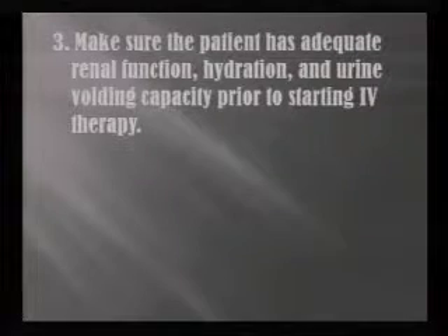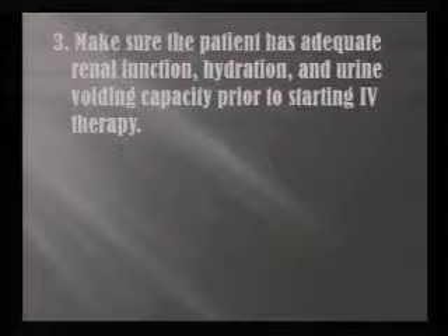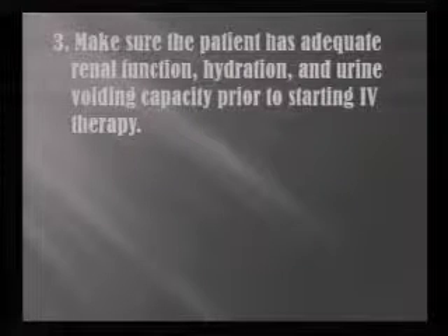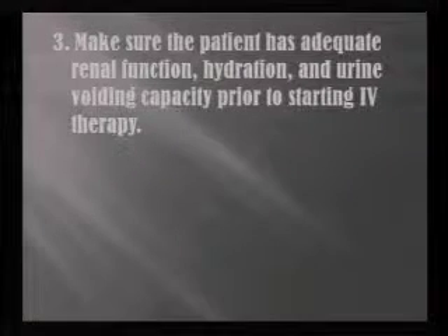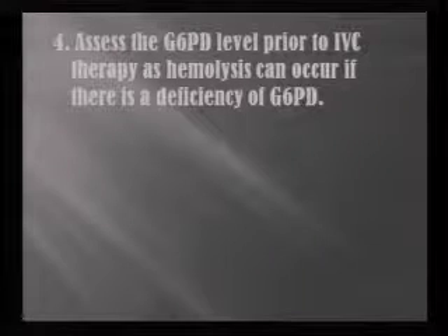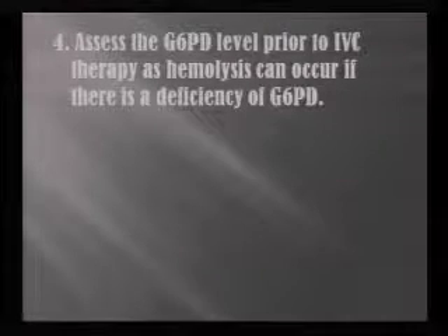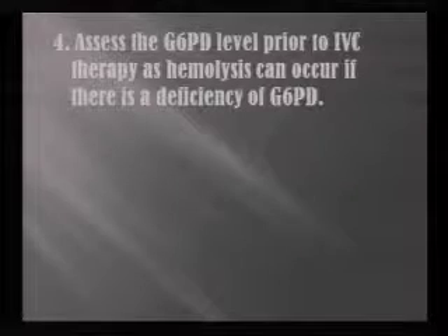Make sure that your patients have adequate renal function. They're hydrated — that helps with finding a vein — and they have good urine voiding capacity prior to starting the IV therapy. Assess the G6PD level prior to IVC therapy, as hemolysis can occur if there's a deficiency of G6PD. We check it anytime we do 25 grams or above and require that first.